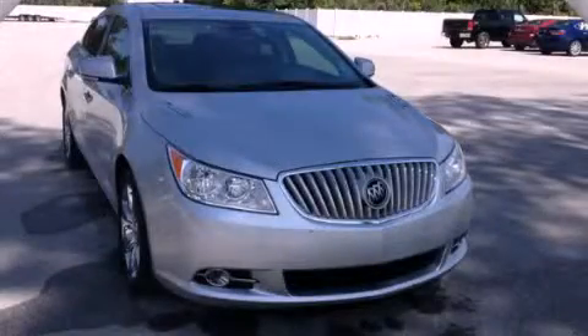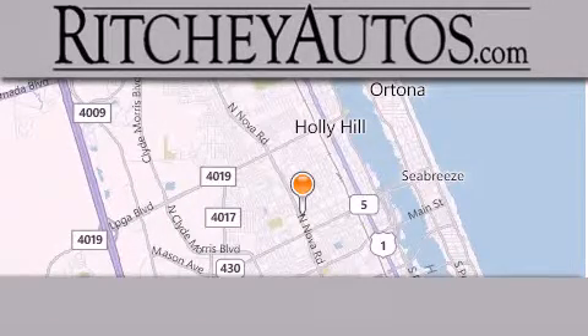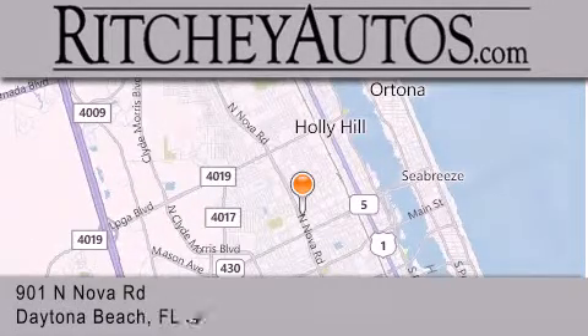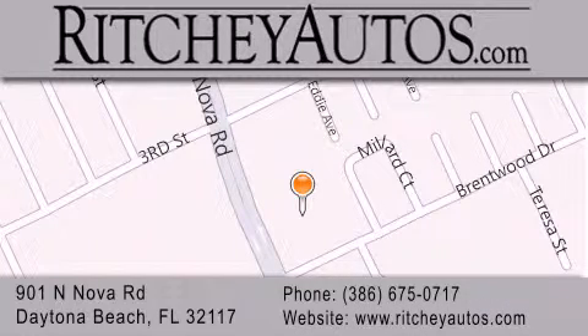Contact us today and schedule your opportunity to see this vehicle in person. Richey Cadillac Pontiac Buick is located at 901 North Nova Road in Daytona Beach. Our goal is to exceed all of your expectations to ensure that you'll return for future visits.